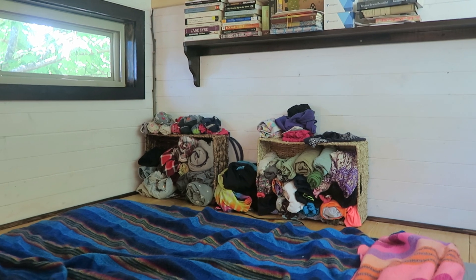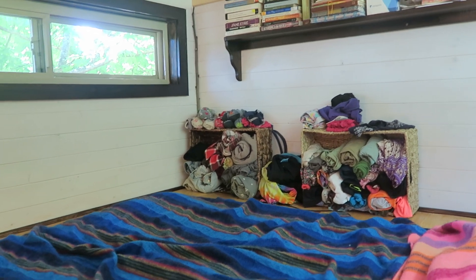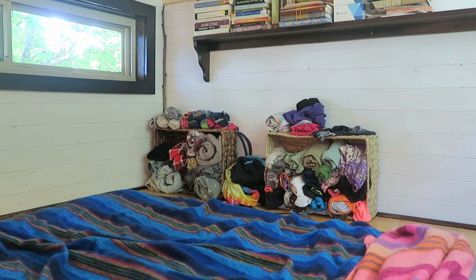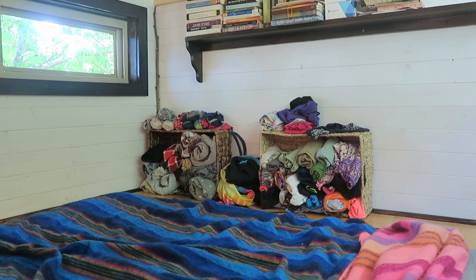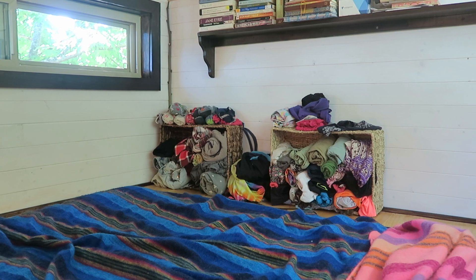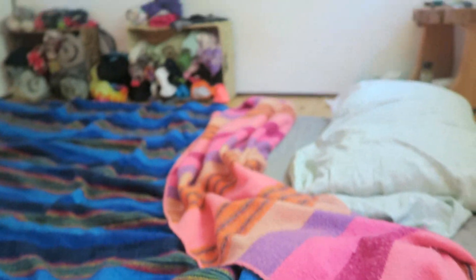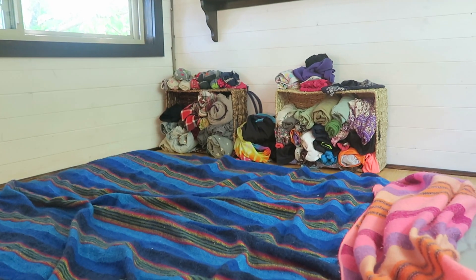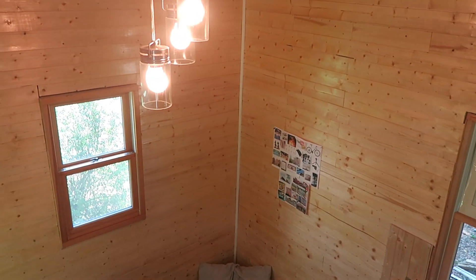This is my wardrobe closet where I store all my clothes — that is all of them. I've downsized considerably since about three years ago; I used to own probably six times that amount. This is my bed — I sleep with a teeny pillow, more for hugging. I have two alpaca blankets on here.